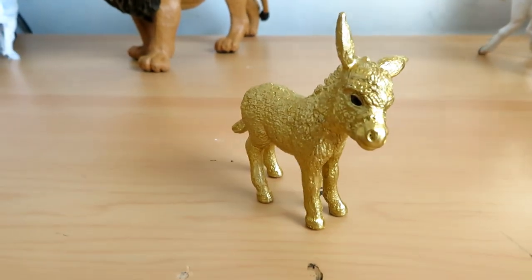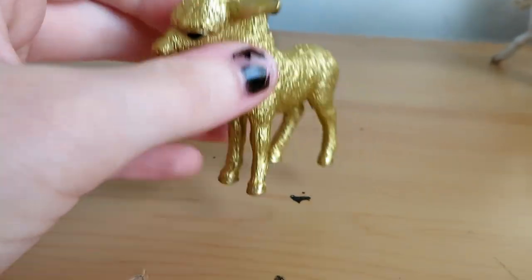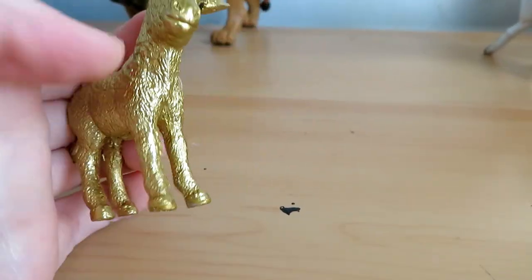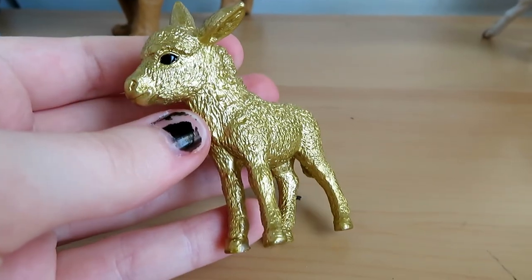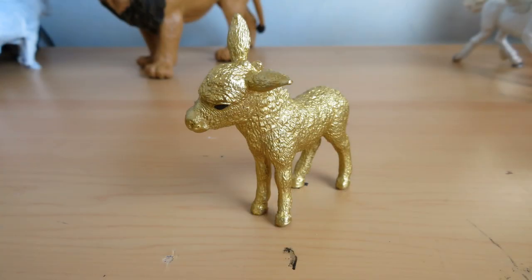Next up, I got this golden donkey from Schleich because I got a book recently called The Golden Donkey. I was like, that makes so much sense — put the book with the donkey. I actually got two of them because I just wanted to, and I love them both, so obviously I have both of them.